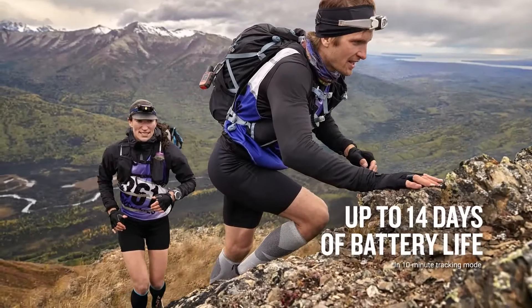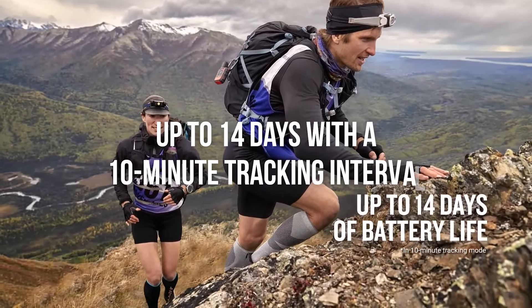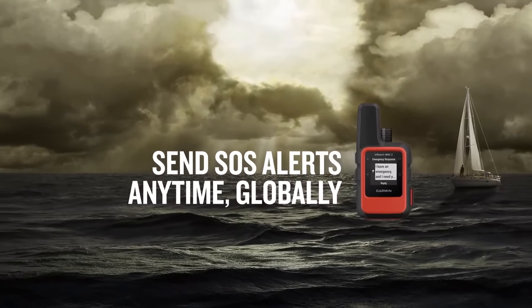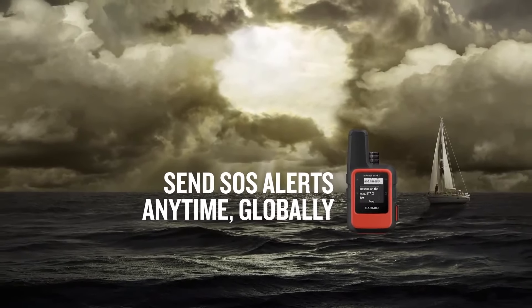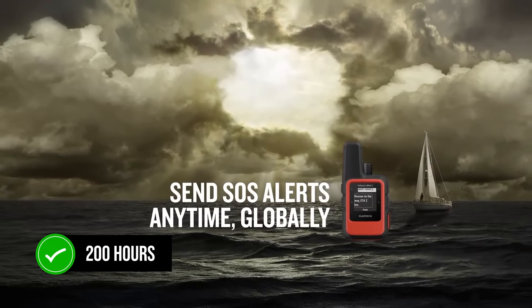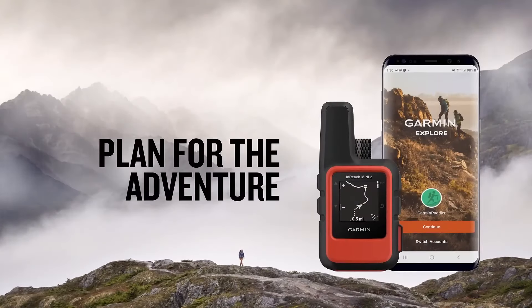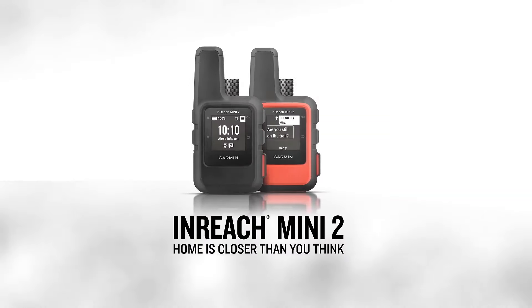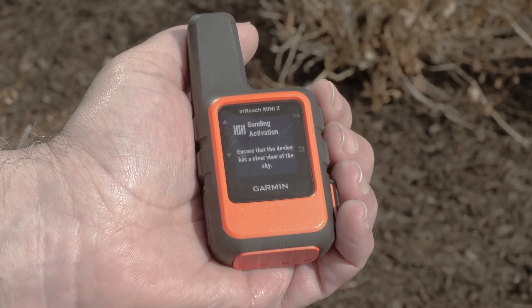Now let's talk about battery life. Garmin claims up to 14 days with a 10-minute tracking interval, and from experience, that's pretty accurate under clear skies. In mixed canopy conditions you get around 200 hours, which is impressive. However, in heavily forested areas the battery life will drop to about 30 hours, so keep that in mind if you're heading into dense forests.